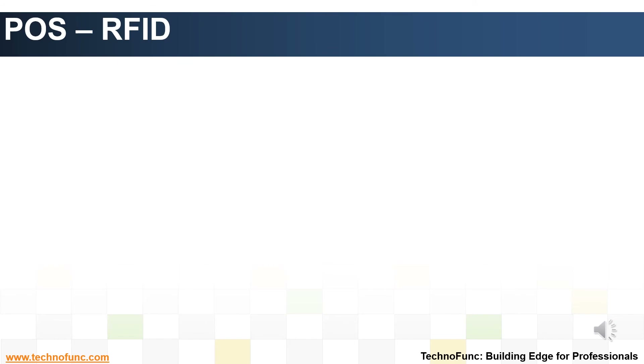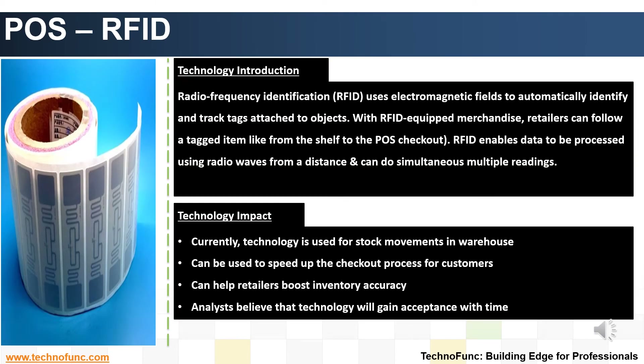Introduction to RFID Technology. Radio frequency identification, called RFID, uses electromagnetic fields to automatically identify and track tags attached to objects. With RFID-equipped merchandise, retailers can put RFID tags on all merchandise. This would enable following the item from one location to another, like from shelf to the POS checkout. RFID technology can read data from a distance as compared to barcodes, as it uses radio waves. The technology also allows reading multiple tags at the same time, which could considerably improve the speed of checkout if implemented in the checkout process.